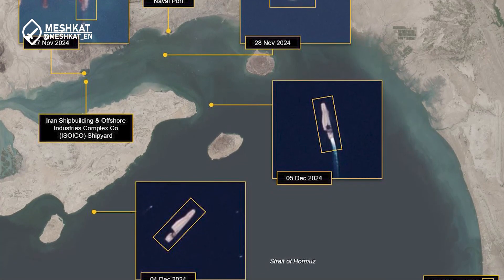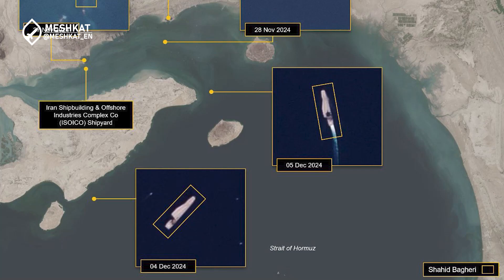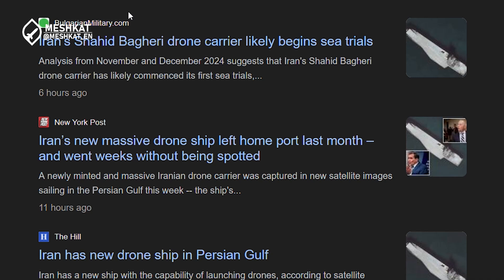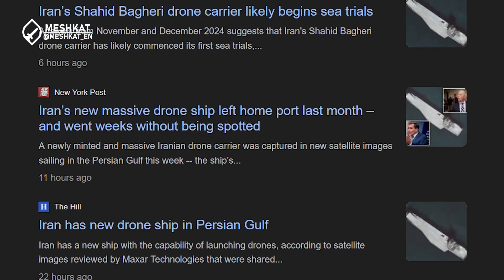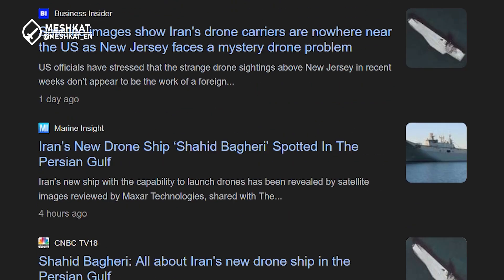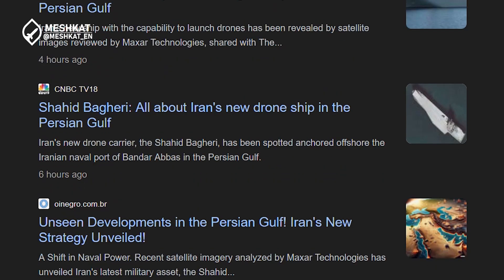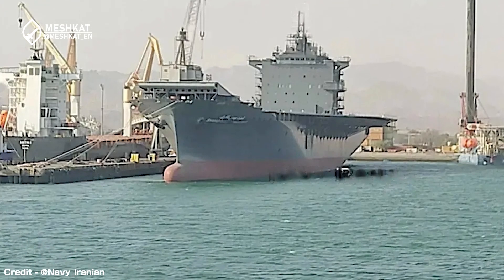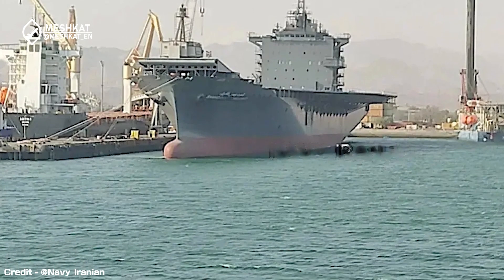Hello and welcome back to our channel. Today we unveil one of Iran's most groundbreaking military advancements, the Shahid-Baghari drone carrier. This formidable vessel represents a major leap forward in Iran's naval strategy, combining advanced technology and innovative tactics to enhance its maritime capabilities. Join us as we explore the Shahid-Baghari's origins, design, operations, and its implications for regional and global security.